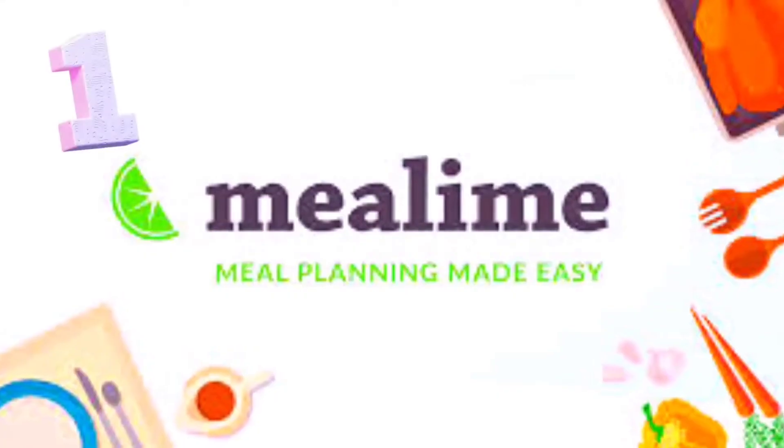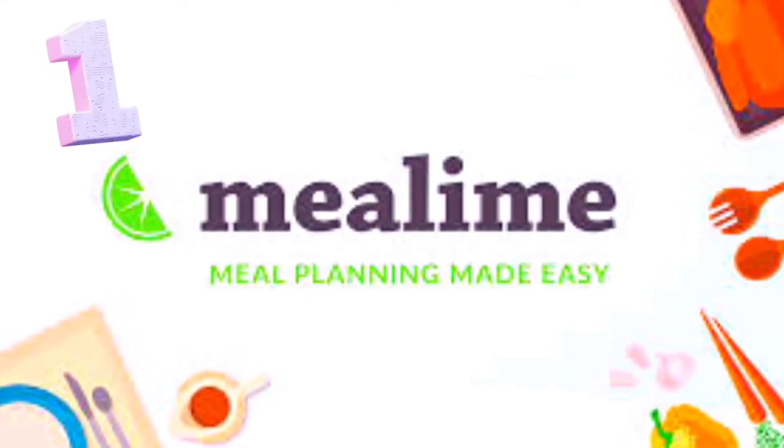I had literally given up on the idea of any type of meal delivery kit for my family until I found the app Meal Lime. Meal Lime has the ability to replace all of those meal delivery subscriptions, whether you're a family of two or a family of five like me. This app is completely customizable and their free option is amazing.